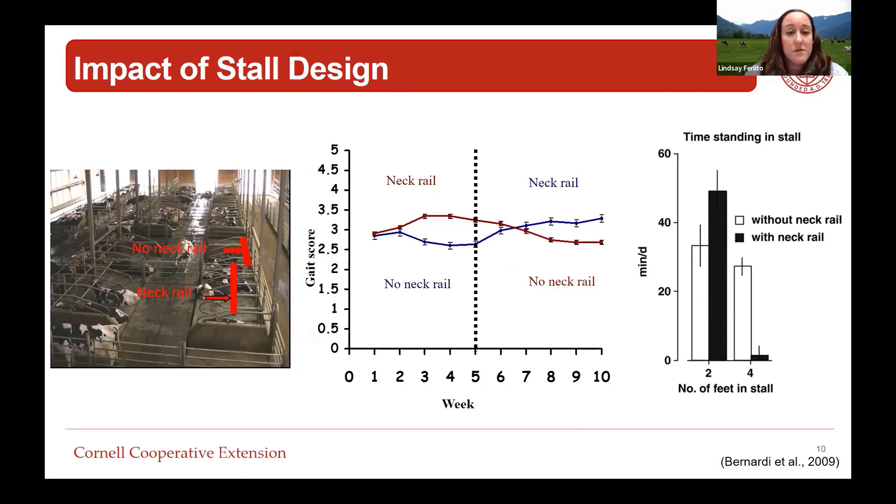A study from the University of British Columbia looked at a scenario with no neck rail - moved far forward in the stall - versus a scenario with an aggressive neck rail. They tracked animals in those different pens and looked at their gait score week after week. All animals started at an average just below a three on a five-point scale, just below being considered clinically lame. Within about three weeks, the cows with the aggressive neck rail were now scoring worse and considered clinically lame, whereas the cows without a neck rail actually improved. When they reversed the treatments, the same pattern emerged.